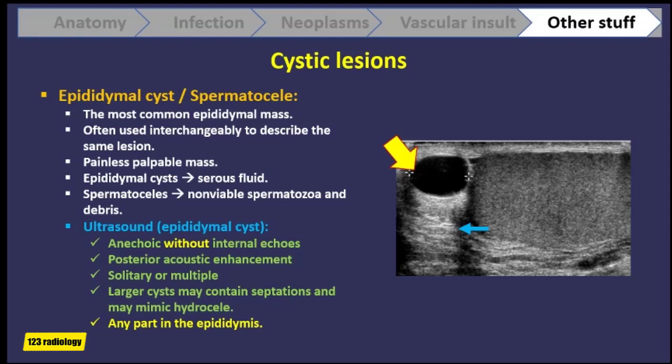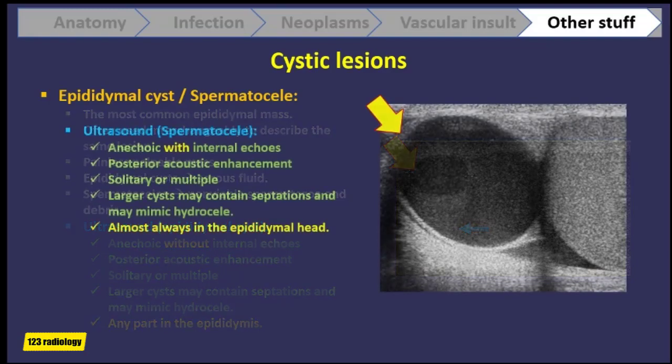On ultrasound, an epididymal cyst is an anechoic rounded or oval structure with no internal echoes, showing posterior acoustic enhancement. It may be solitary or multiple; larger cysts may contain septations and may mimic hydrocele. It can be located at any part of the epididymis. Spermatoceles are similar on ultrasound but show internal echoes and are located almost always in the epididymal head.